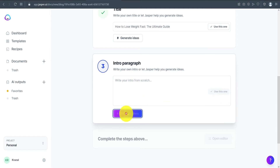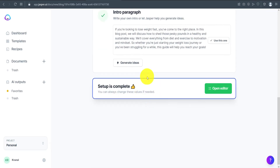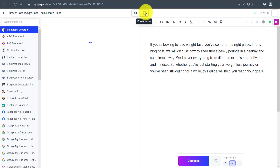Next comes the intro paragraph section — click Generate Ideas and you'll get a couple of options. For example: 'If you're looking to lose weight fast, you've come to the right place. In this blog post, we will discuss...' I'll use that one. Once everything is selected, click Open Editor to enter the main editor, which shows the title and intro paragraph. There are two modes: Focus Mode and Power Mode — I'll be using Power Mode.